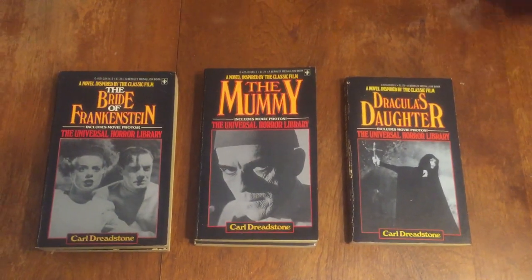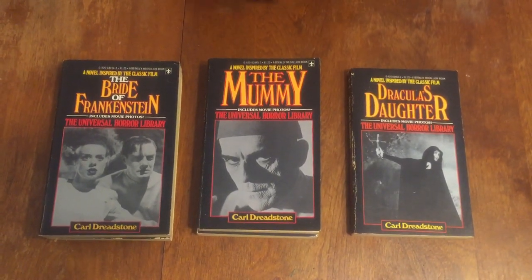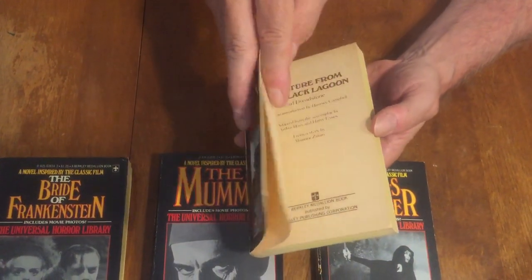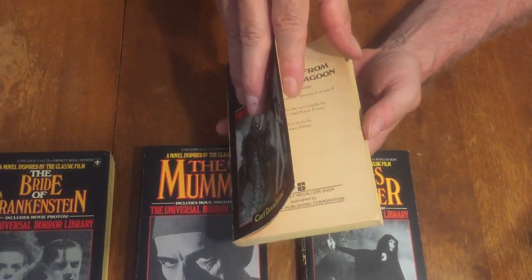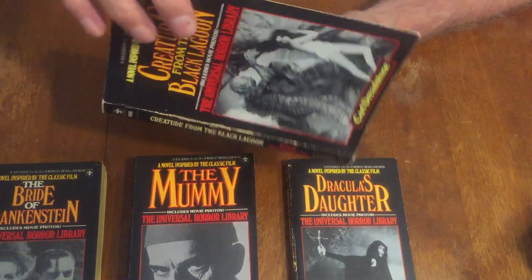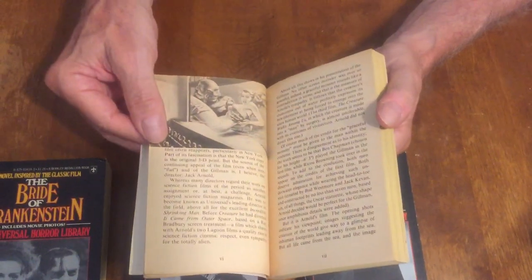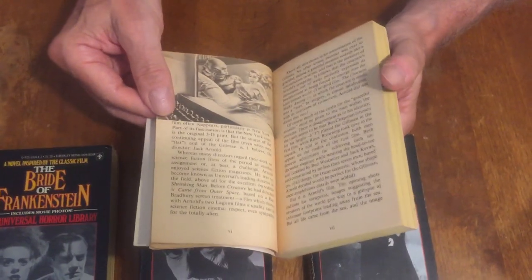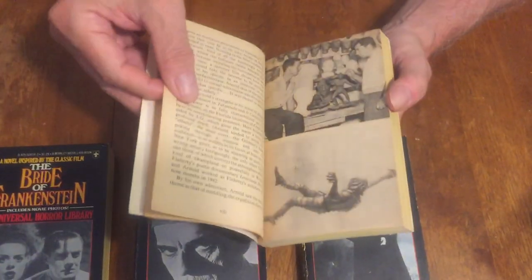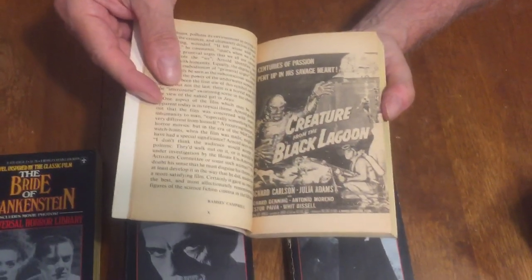The sixth and last book in the series is the novel inspired by the classic film 'Creature from the Black Lagoon.' It's from the story by Maurice Zimm, but I believe John Russell Fern wrote the original novelization of this movie, which was published by Dragon Books in England — both paperback and hardcover.